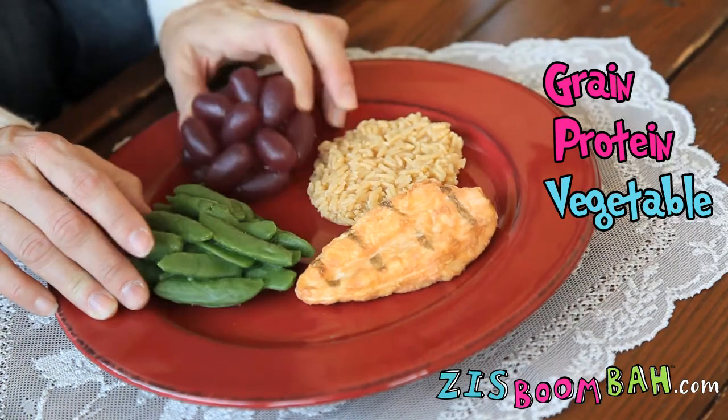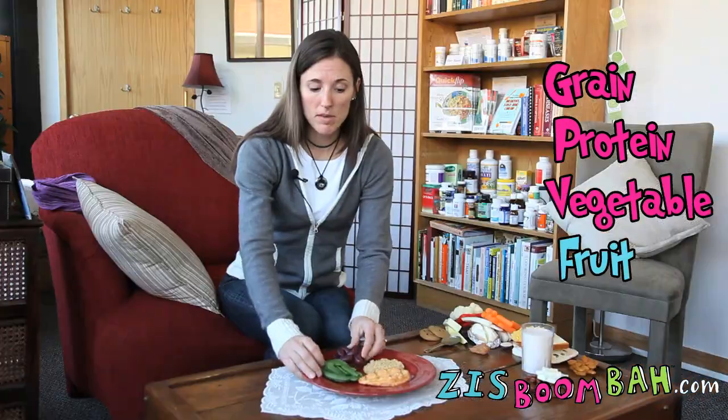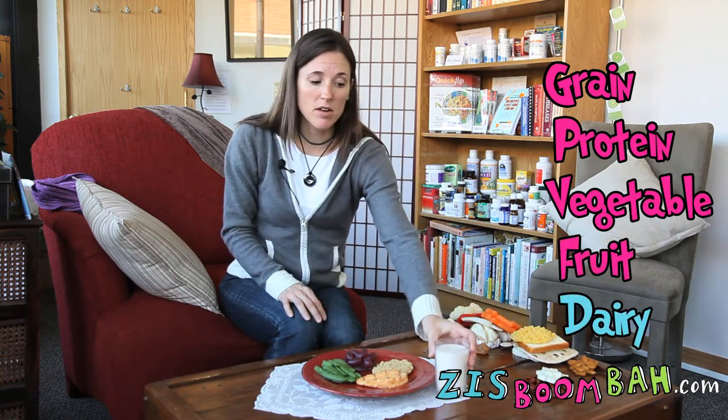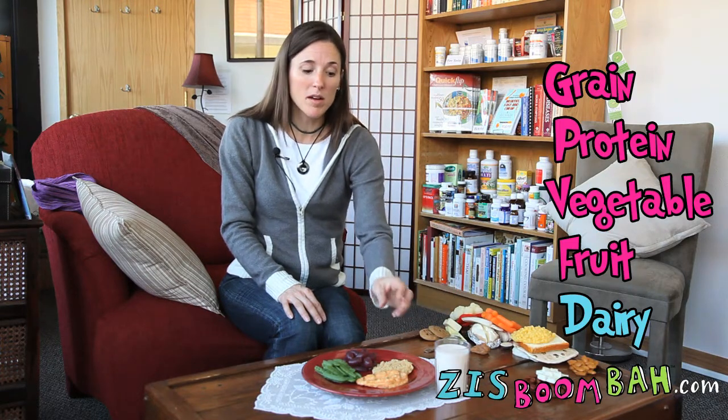Now ideally, if you can add a serving of fruit to the meal — so we've got some grapes here — and a serving of dairy such as a glass of milk, you're going to be adding a lot more nutritional value to the meal by bringing in the fruit and the dairy group.